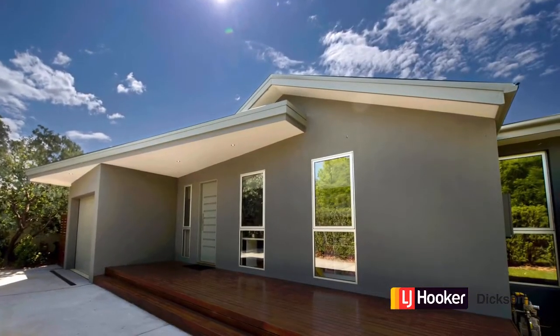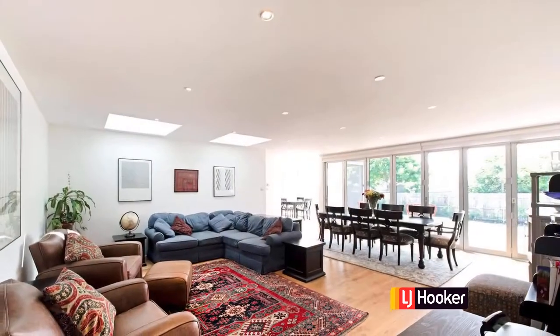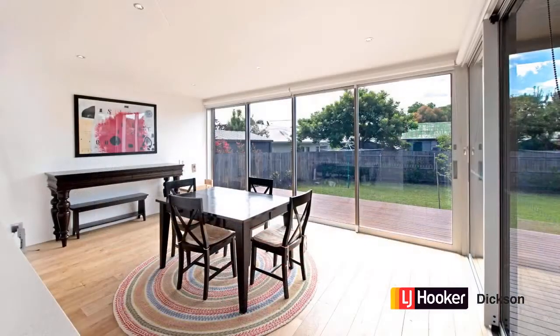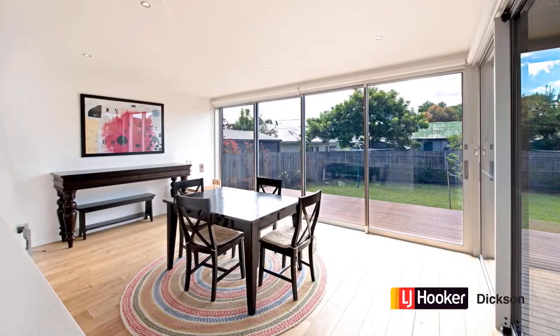So here we are at the front of 7 McColl Street in Ainslie. It's super contemporary in style, was fully rebuilt in 2012. Designed by an architect, much of the work was carried out with commercial principles in mind, and I'll talk a little bit more about this later.